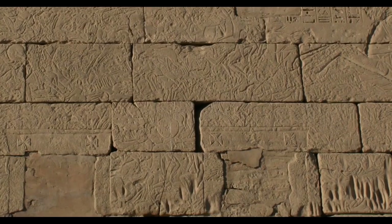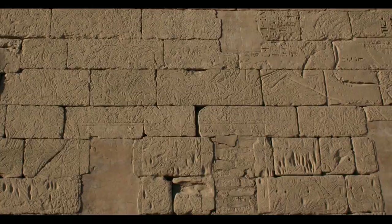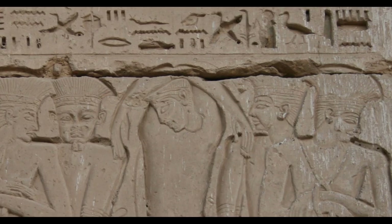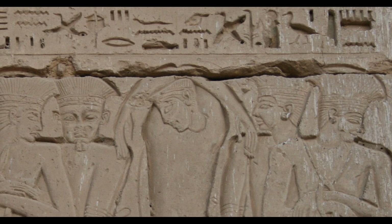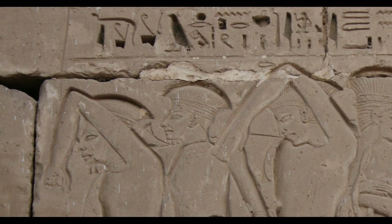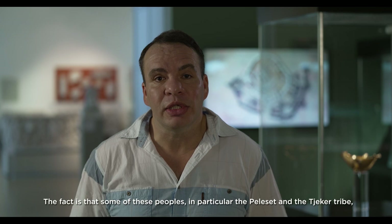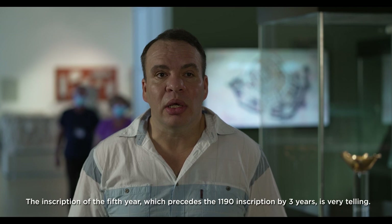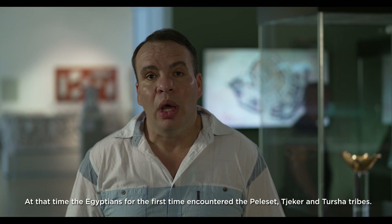Ramesses III managed to defeat the invaders somewhere on the borders of Palestine or in southern Syria, as well as to defeat them in a naval battle that took place at the mouth of the Nile. After their defeat, over time, some of the peoples settled in Palestine — and in fact, the modern name of Palestine is derived from the name of one of the Sea Peoples, the Peleset or Philistines. The inscription of the fifth year, which precedes the 1190 inscription by three years, is very telling. At that time, the Egyptians for the first time encountered the Peleset, Tjeker and Tursha tribes. The inscription says: "The northern countries, namely Peleset, Tjeker and Tursha, which were in their isles, were quivering in their bodies. Their land was ravaged."